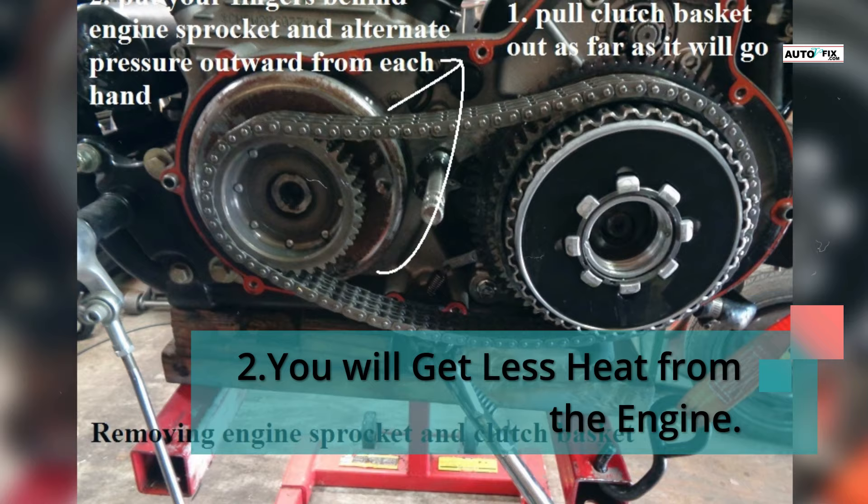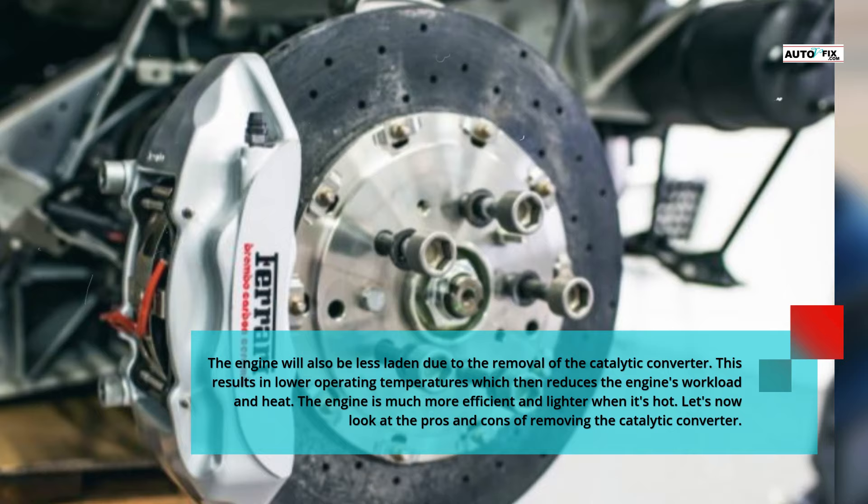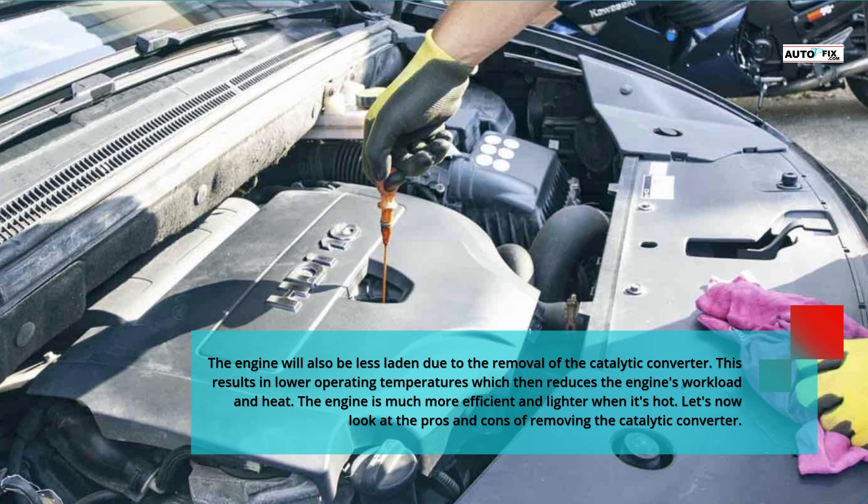Benefit 2: Less heat from the engine. The engine will also run cooler due to the removal of the catalytic converter. This results in lower operating temperatures, which reduces the engine's workload and heat. The engine is much more efficient and lighter when it runs cooler.